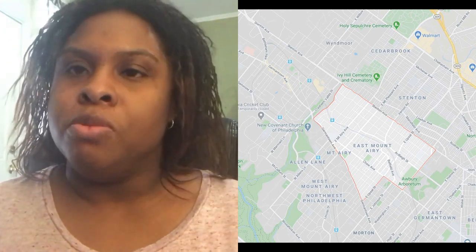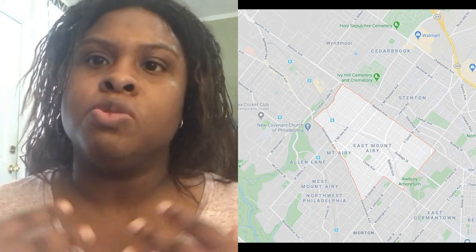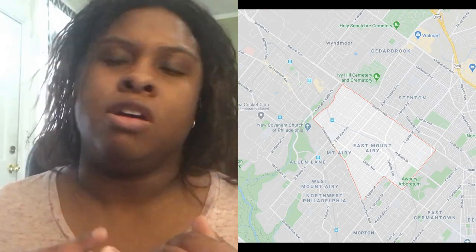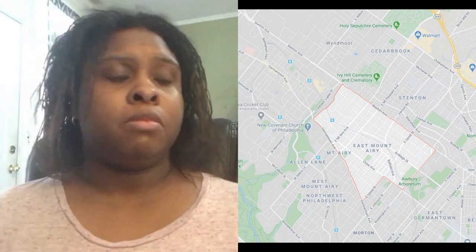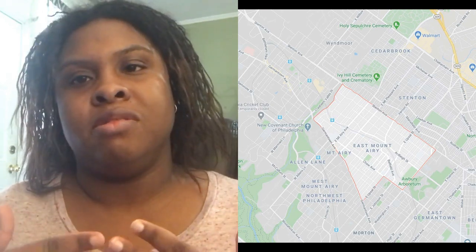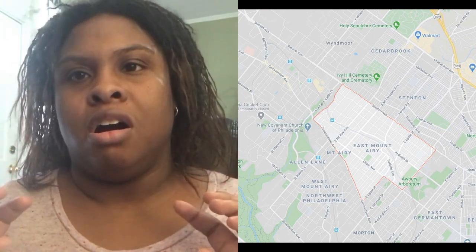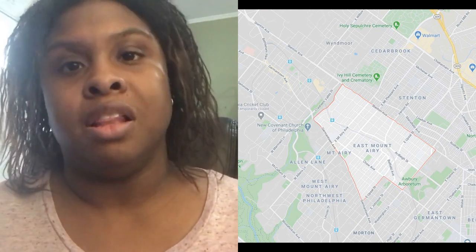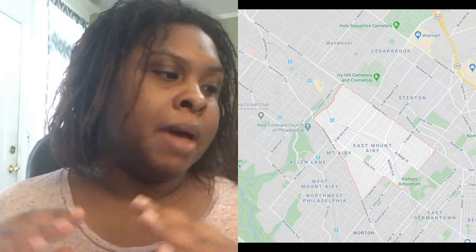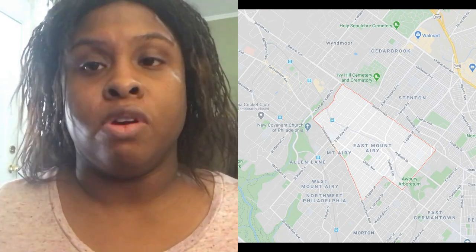A lot of people like to move to East Mount Airy because of the family vibe — the homes are a little bigger, with more opportunities for a yard and a backyard. The homes have an old-world feel with Victorian architecture and different architectural aspects that give them a lot of character.